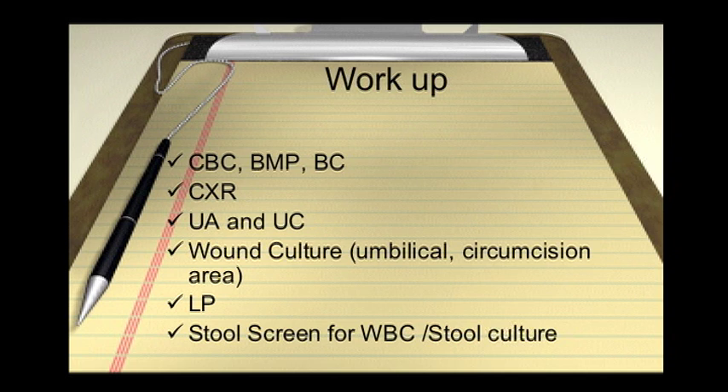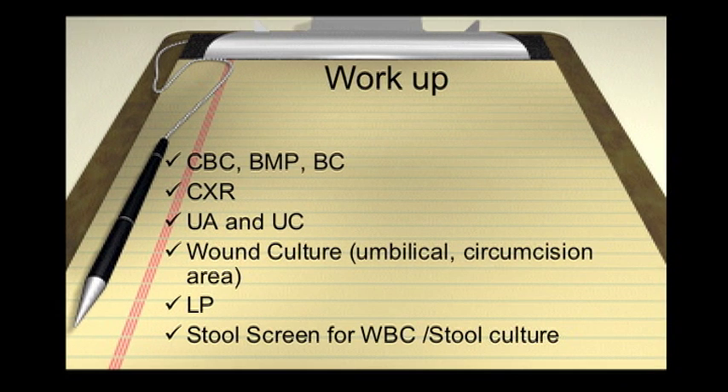Also think about stool cultures in the right context. If the patient is presenting with diarrhea, 3% of these particular patients will have bacterial gastroenteritis as the cause of their fever. If that is the case, you should get a stool specimen. The most immediate thing you need to do is get a stool slide and have the lab look under the microscope at the number of white cells per high-power field. If there are more than five WBCs per high-power field, then it's likely bacterial gastroenteritis and that will probably be your source of infection.